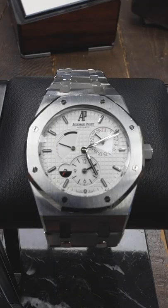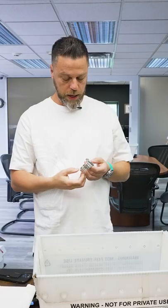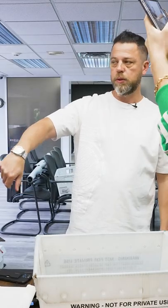We have the Royal Oak Dual Time. These are the models that people slept on big time. These things were not trading, they were not selling. And lo and behold, this isn't something that dropped in price because they're no longer made.